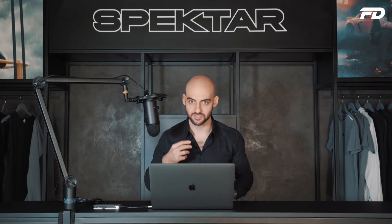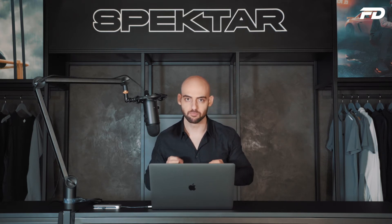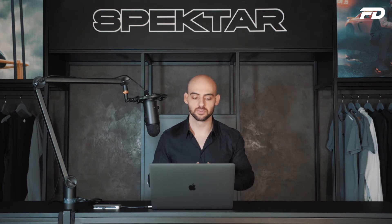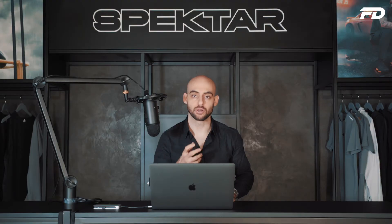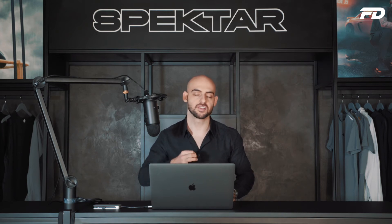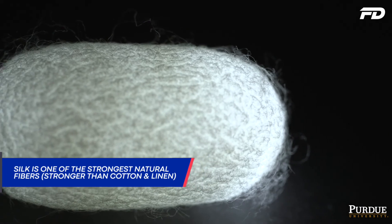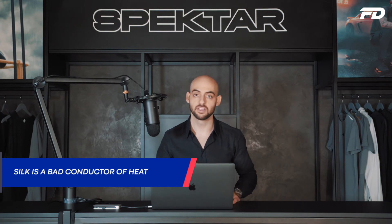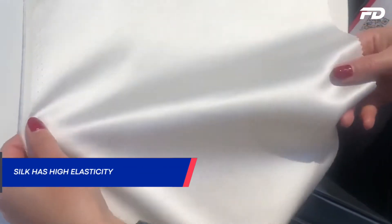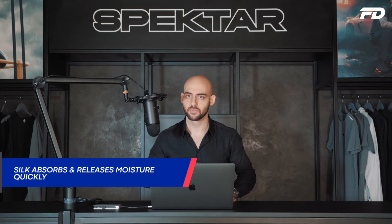Now let's move into the characteristics of silk and why it may be worth investing in. Number one: silk is extremely smooth and drapes with a graceful flow that is truly unmatched — no other fiber replicates it. Number two: it's one of the strongest natural fibers available, much stronger than cotton and linen. Number three: it's a very poor conductor of heat, so using silk on winter-based garments is probably not the best option. Number four: it has high natural elasticity without needing any additional fibers blended in.